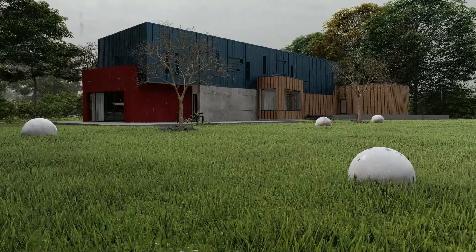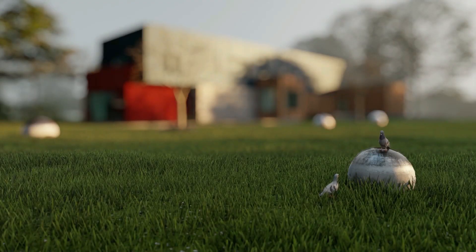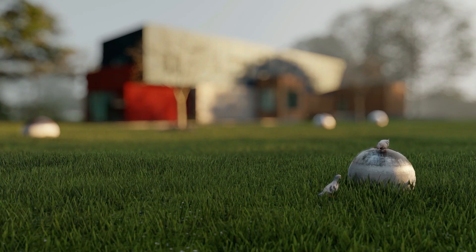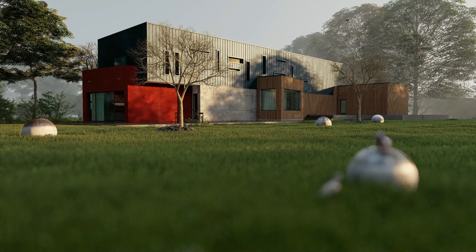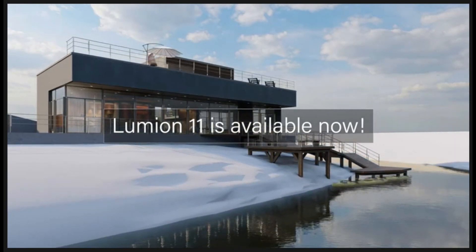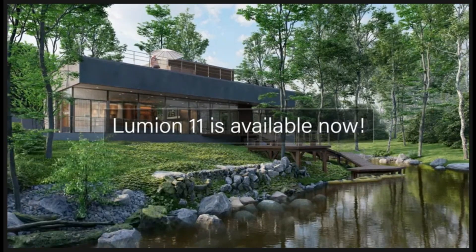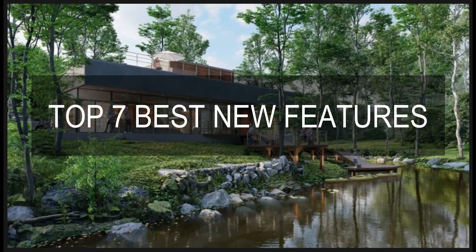I've been a Lumion user for quite some time now, for projects in our office, and also for some cinematic animation on my vlogs. Truly, Lumion helps me a lot in producing quality renderings and animation. And now Lumion 11 is out, and they are offering new features that add up to our architectural visualizations. As a CG architect, I'll be mentioning in my opinion the helpful 7 new features of Lumion 11.